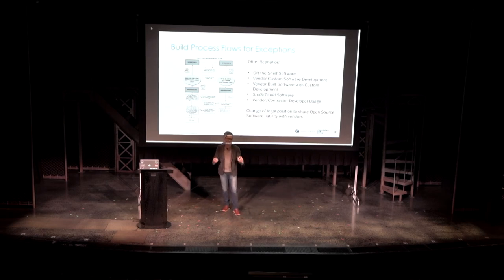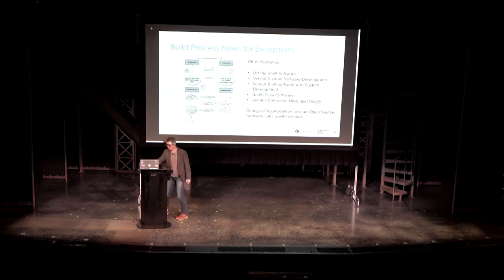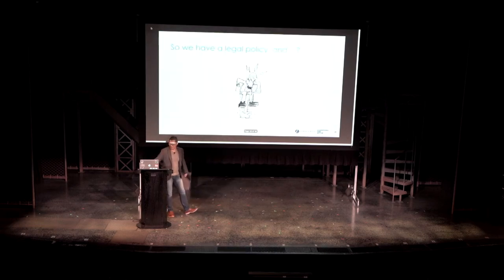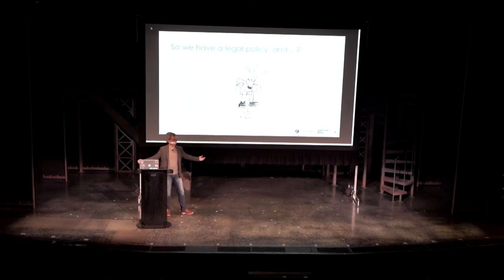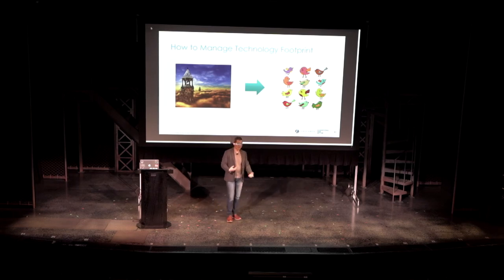We ended up building a bunch of process flows to handle all these exceptions. An interesting learning experience was that we switched our legal perspective from asking our vendors to take on all the risk of open source, into a mode where we want to share the risk with our vendors. So we had a legal policy — but were we happy at that time? Not really. If everything is easily approved, we need to start managing technology footprint. We almost needed a balance between the ivory tower of approving nothing and automatically approving everything, where your technology footprint becomes a mess.